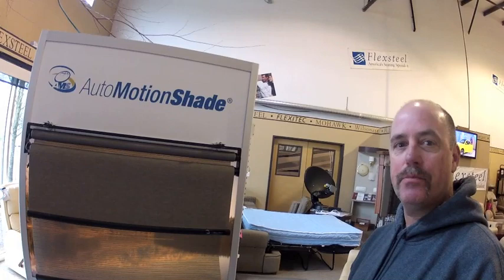The Automotion shades are something that a do-it-yourselfer can install, although most people do opt to have them professionally installed.